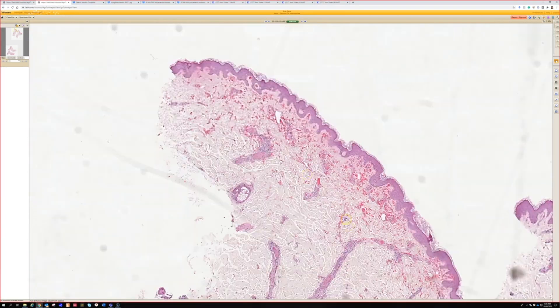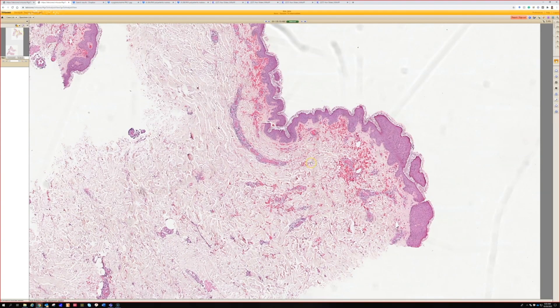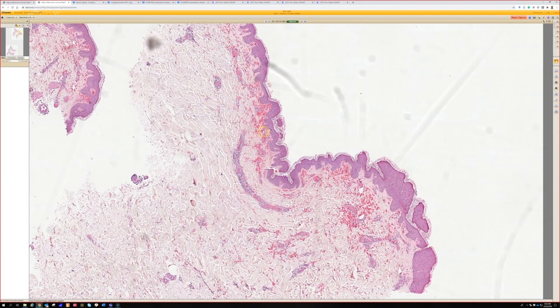This is levamisole vasculopathy from cocaine use. I would also definitely keep mixed cryoglobulinemia in my differential, because it can give you a similar look with vascular damage. So I would definitely put cryo in my differential.